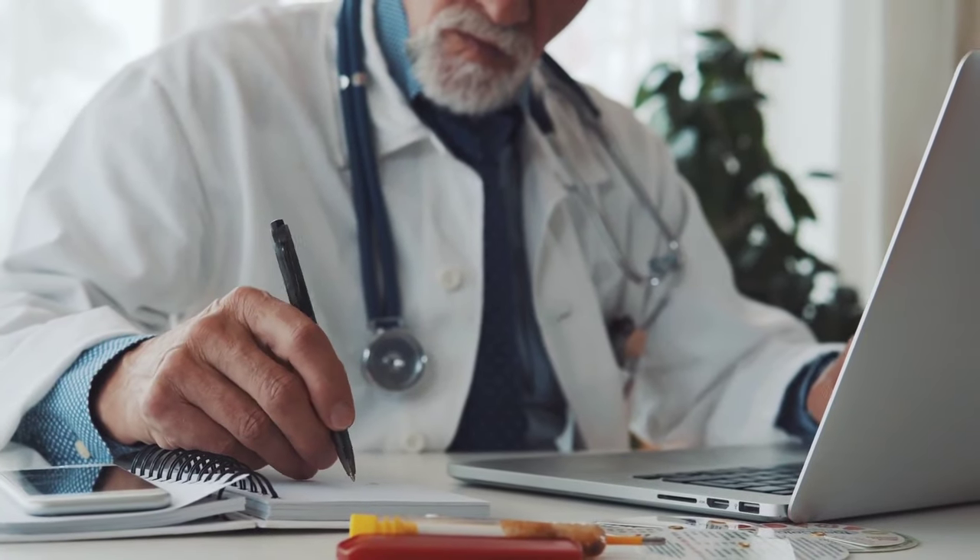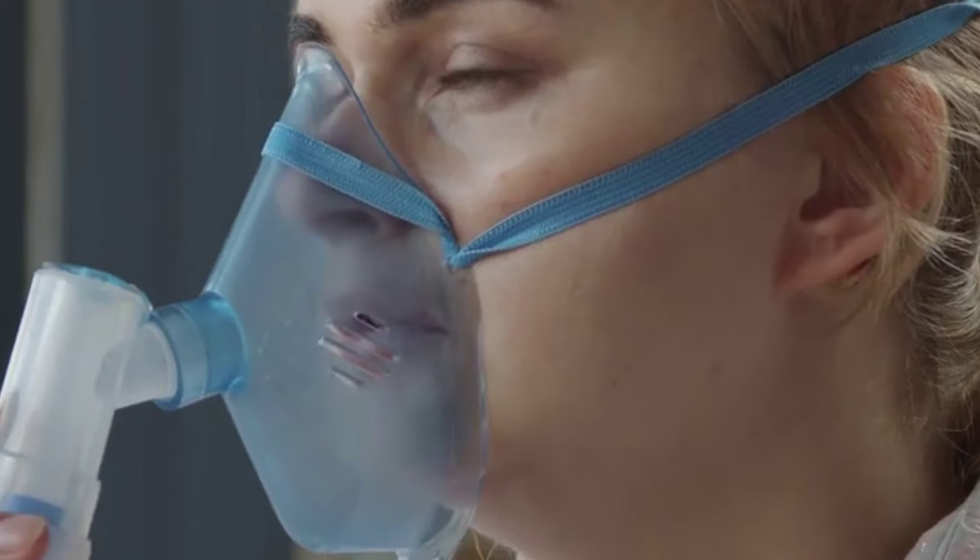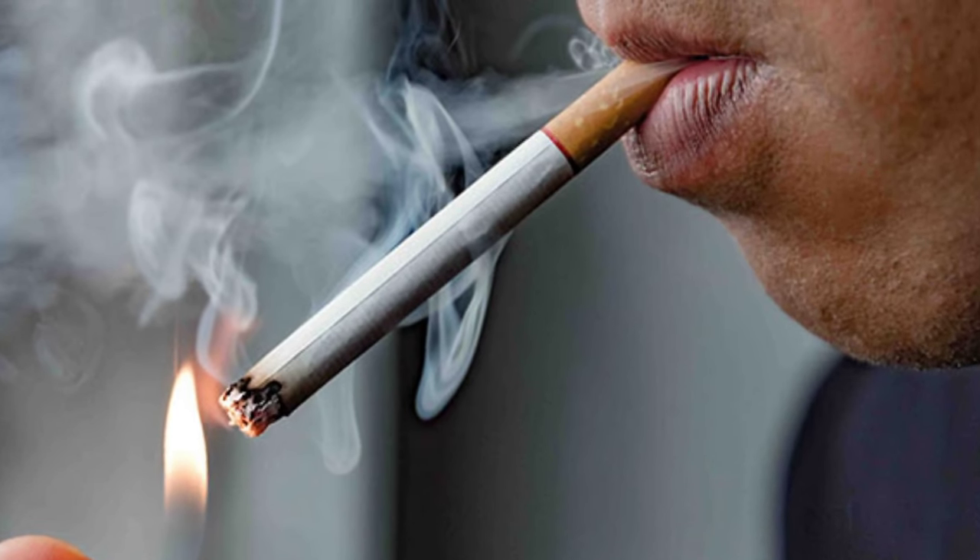Your doctor may perform tests such as a chest x-ray, blood tests, or pulmonary function tests to determine the cause of your shortness of breath. Treatment may include medication, oxygen therapy, or lifestyle changes such as quitting smoking or losing weight. Remember, early detection and treatment can improve your chances of a successful recovery.